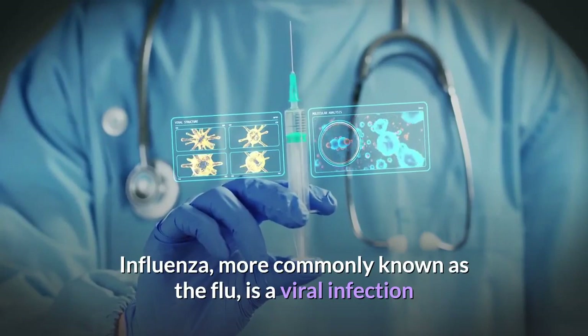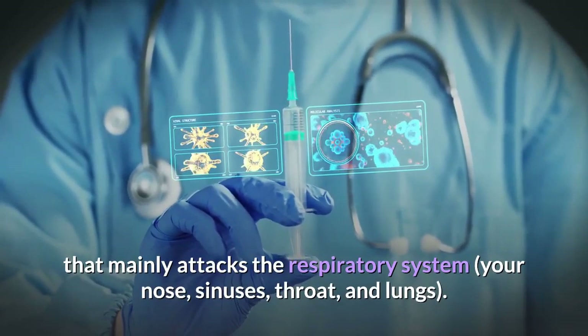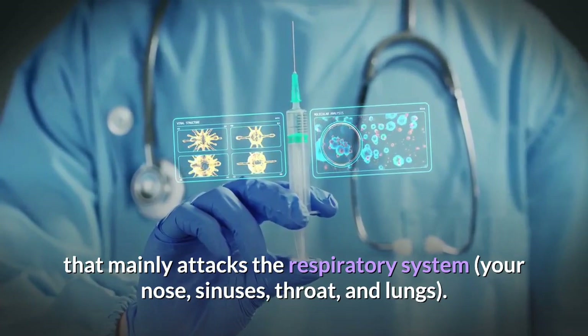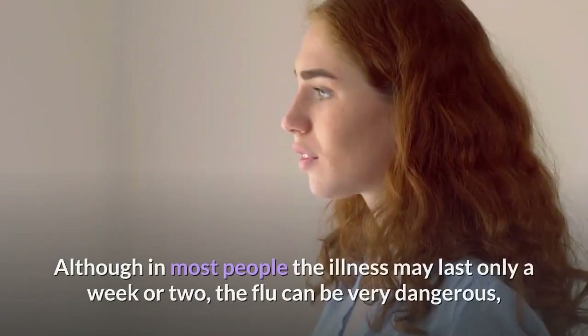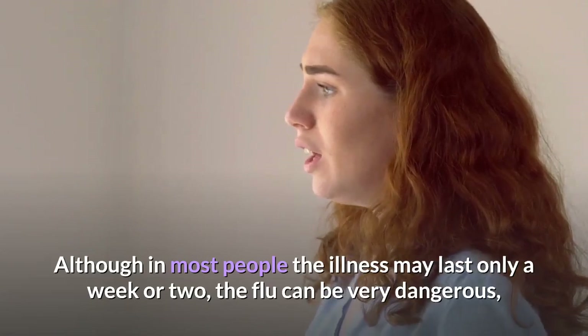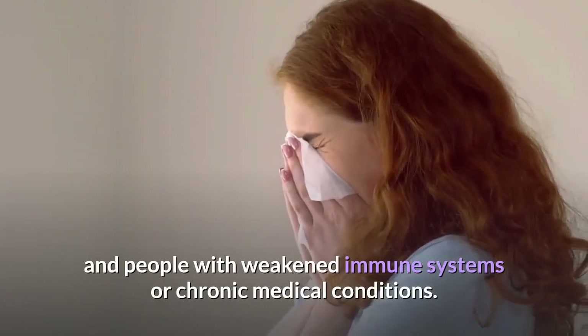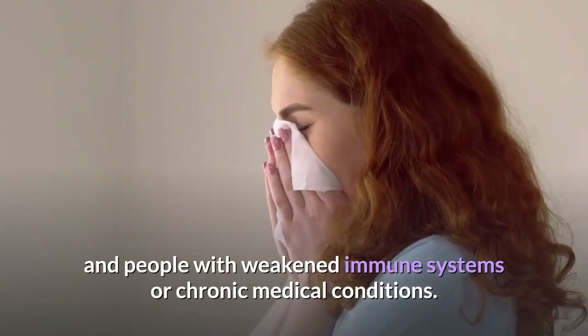Influenza, more commonly known as the flu, is a viral infection that mainly attacks the respiratory system — your nose, sinuses, throat, and lungs. Although in most people the illness may last only a week or two, the flu can be very dangerous, especially for children, the elderly, and people with weakened immune systems or chronic medical conditions.